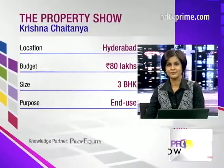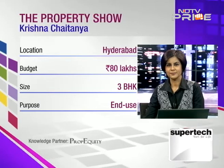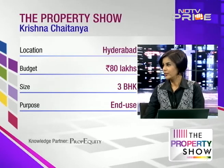Thanks very much for staying with us on the Property Show. Coming back to Hyderabad — it's good to get end-user questions since Hyderabad isn't an investor-driven market. With a two-to-three year timeline and a budget of 80 lakhs, it's a decent budget, though ready-to-move options are now limited as markets have appreciated over the last year or so.